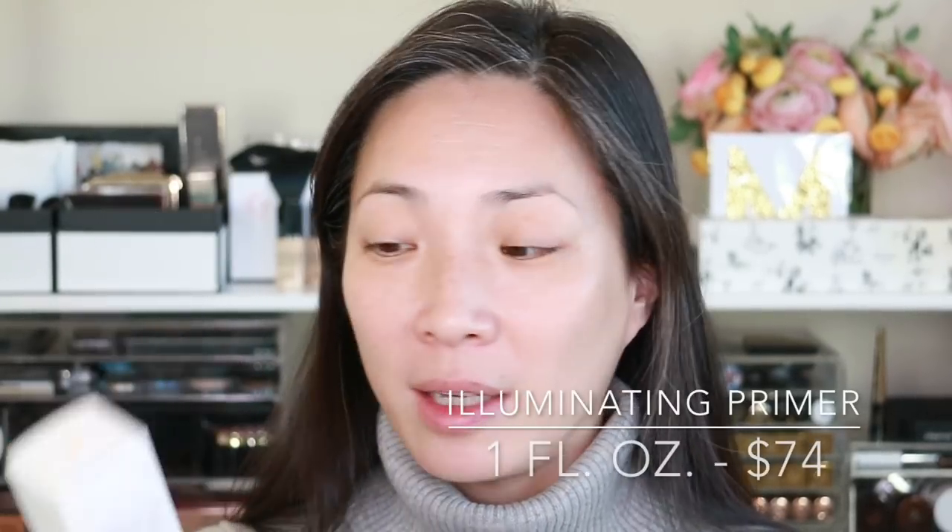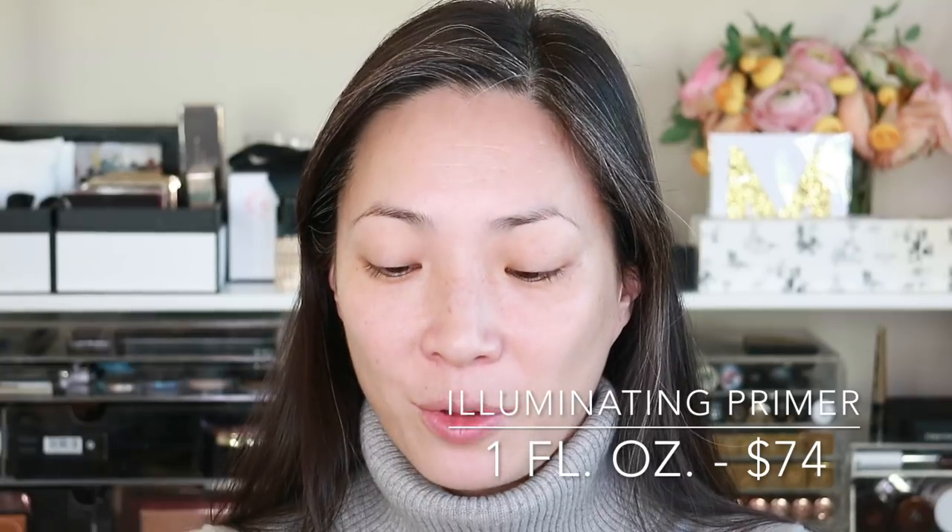So the first product I'm going to be applying is the Tom Ford Illuminating Primer. This is one of the brand new items that I got from Neiman Marcus. I haven't even opened it up yet. I'm hoping it's kind of like the Victoria Beckham Estee Lauder one where it's moisturizing and it just gives the skin a nice glow. It's one of those containers where you twist and the pump pops up and the product is pushed up, which I really like.